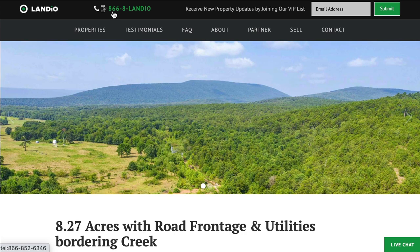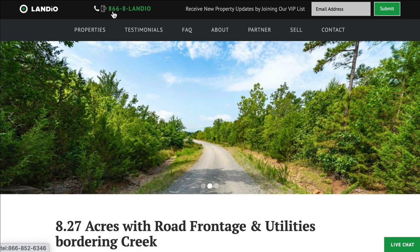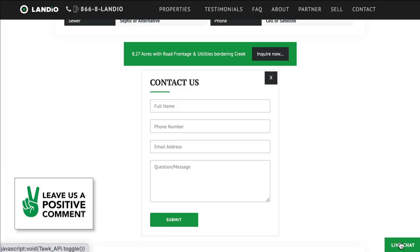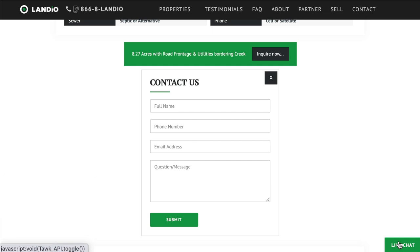That's 866-852-6346, and that number also receives text messages. You can click the Live Chat button in the bottom right-hand corner to chat with a real person. If we aren't available, please send us a message and we will respond at our next availability. You can also click the Inquire Now button, fill out the form, and we will get back to you as soon as possible.